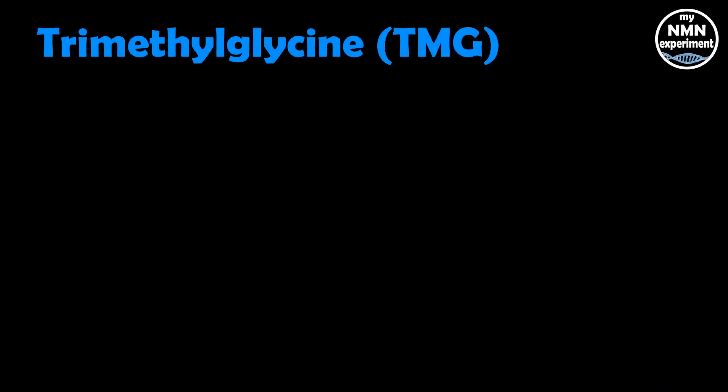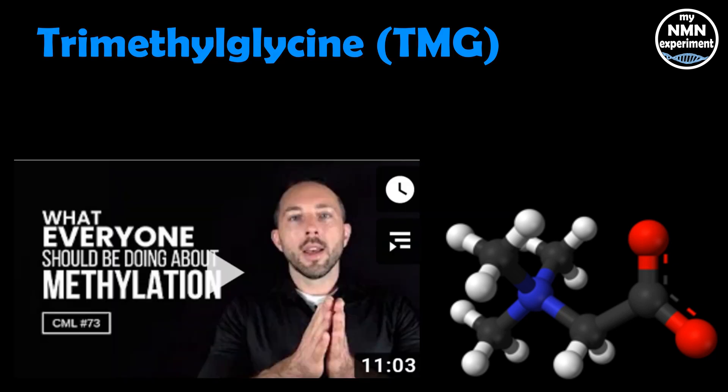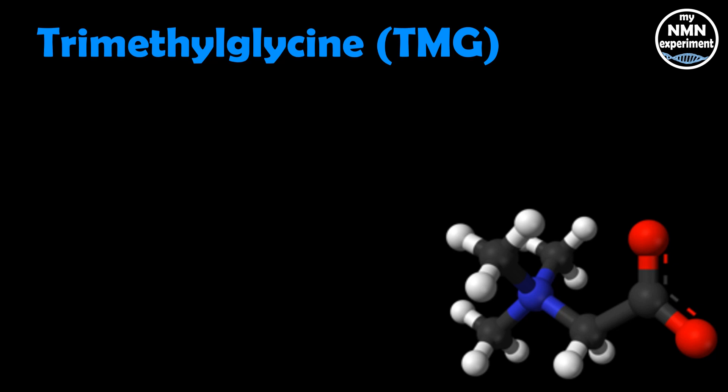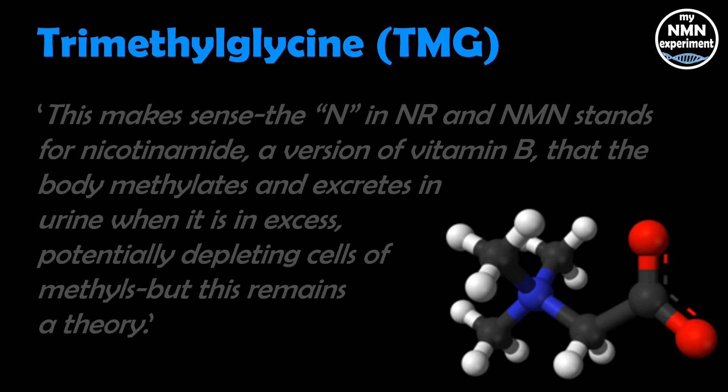The next thing to discuss is trimethylglycine, or TMG, as it's more commonly known. Many people have warned me about methylation and sent me links to Chris Masterjohn videos. This is a direct quote from his book Lifespan, on page 305: it makes sense to talk about methylation because the N in NR and NMN stands for nicotinamide, and it's a version of vitamin B. When in excess, the body methylates it and excretes it in the urine, and this can potentially deplete cells of methyls. But as he says, this still remains a theory. So I won't be including this in the pricing of his daily stack.